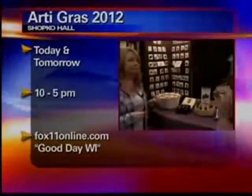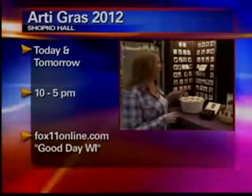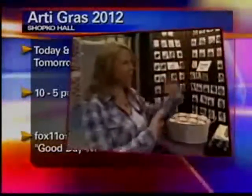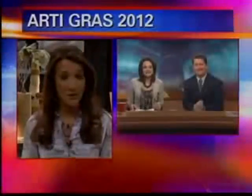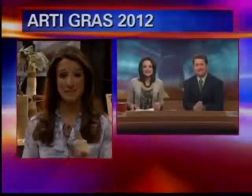So what would it be for a pendant like this with the neck wire? I have an Artigra special — $22 total. Thanks so much for being with us. Come meet Carla and see all of her great glass work. You can't know how it's made, though — she's threatening me. You have to come check it out. We have all the information at box11online.com. Click on Good Day Wisconsin.